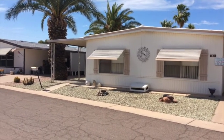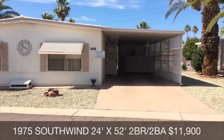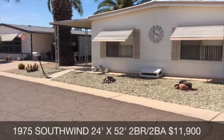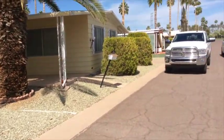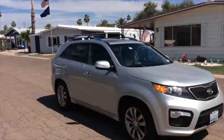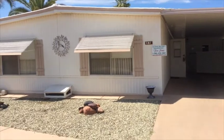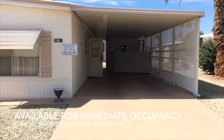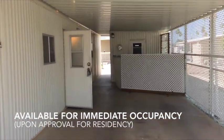Good afternoon, ladies and gentlemen. Today we are back in the Highlands at Brentwood looking at this 1975 two-bedroom, two-bath Southwind. This is a 24 by 52. The gentleman that was living here just moved into an independent care place and so he's all moved out. This is available for immediate possession and just a really cute place.